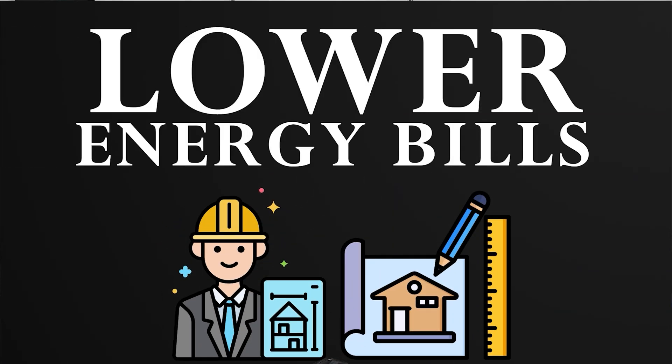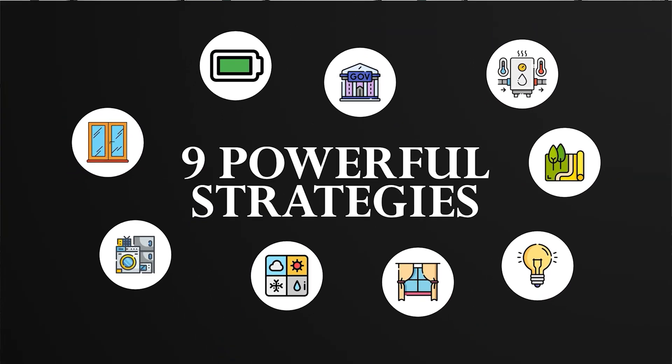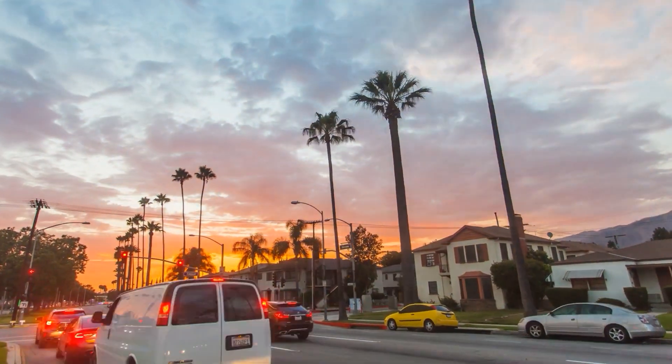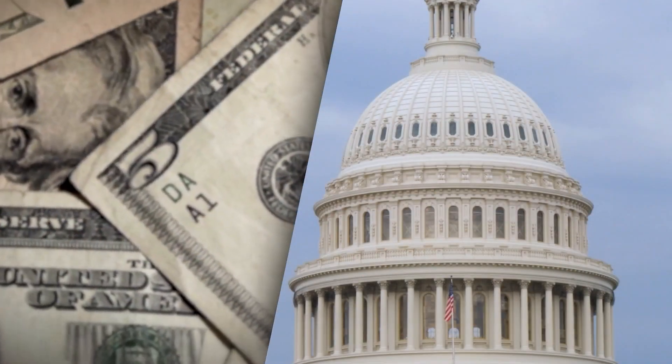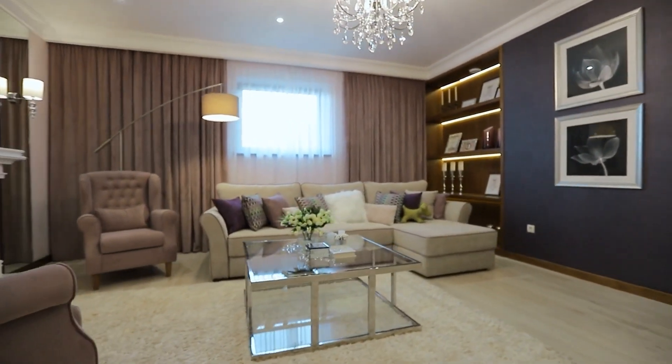Do you want to know the secrets architects use to dramatically lower energy bills for their clients? You're in for a treat because we're about to discover not just one, but a whopping nine powerful strategies — from harnessing natural light to unlocking those elusive government rebates, and even simple yet effective home upgrades that can slash your bills in half.